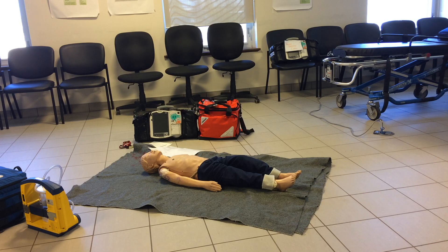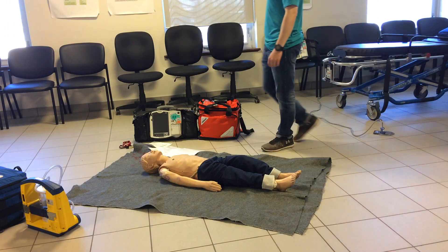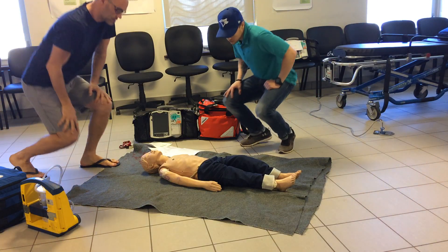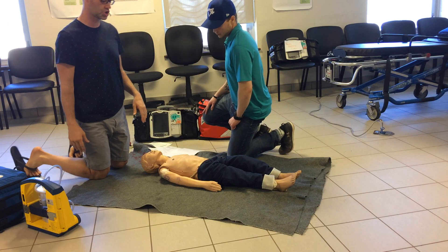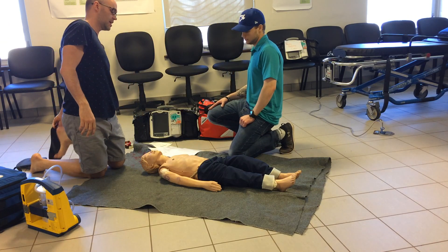We arrive on scene — mom, dad, caregiver obviously distraught. We'll approach the patient and ask what the parents think happened. They're unsure; the child was well and now found unresponsive.